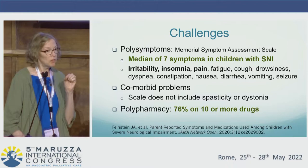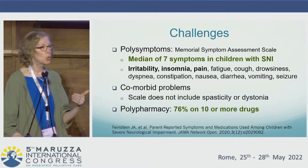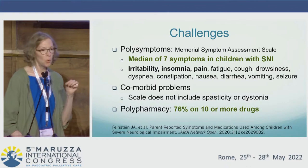In addition, it's important to point out that there were two problems not in this symptom assessment scale — specifically spasticity and dystonia — that obviously can occur in this group of children and can generate symptoms. Finally, they also identified that poly-medication use was very common, with three-quarters of the children on 10 or more medications.